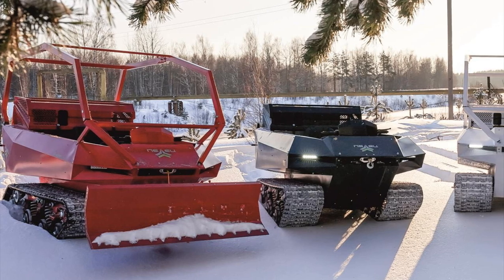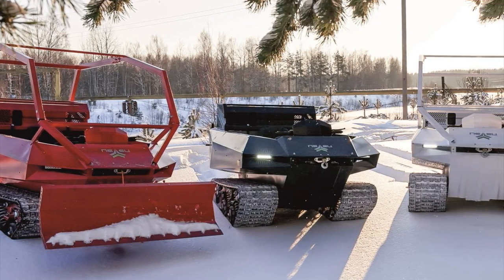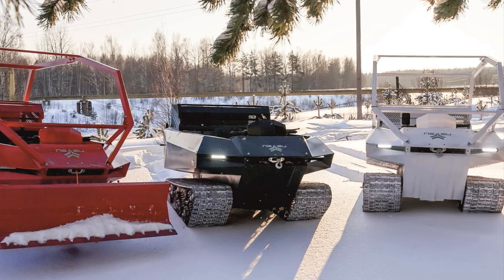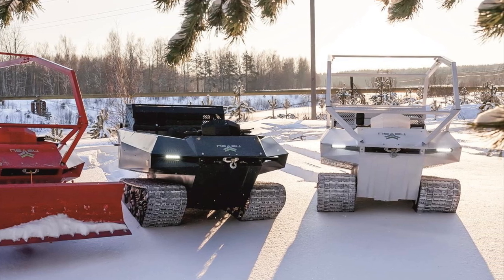The floating mini all-terrain vehicle is equipped with a 28-horsepower two-cylinder gasoline engine, which is paired with a continuously variable variator with five forward gears and a reverse gear.